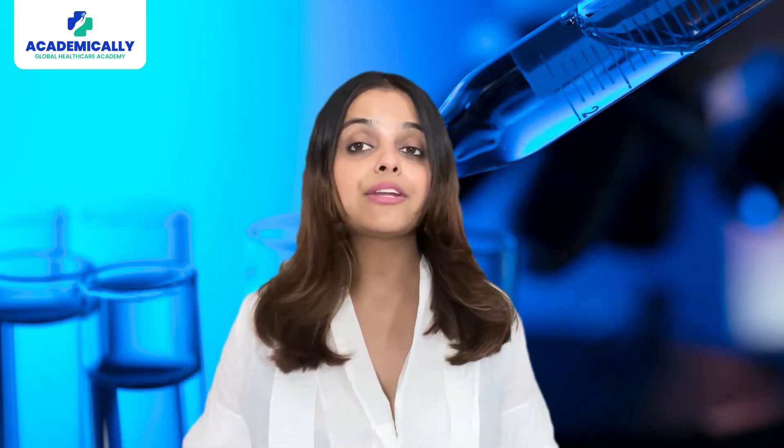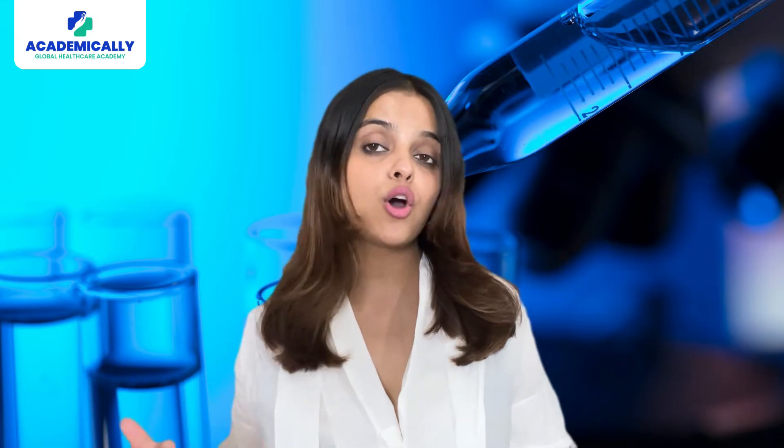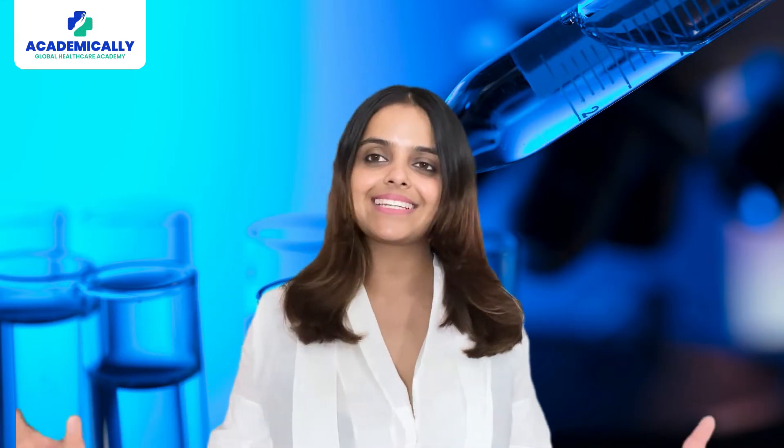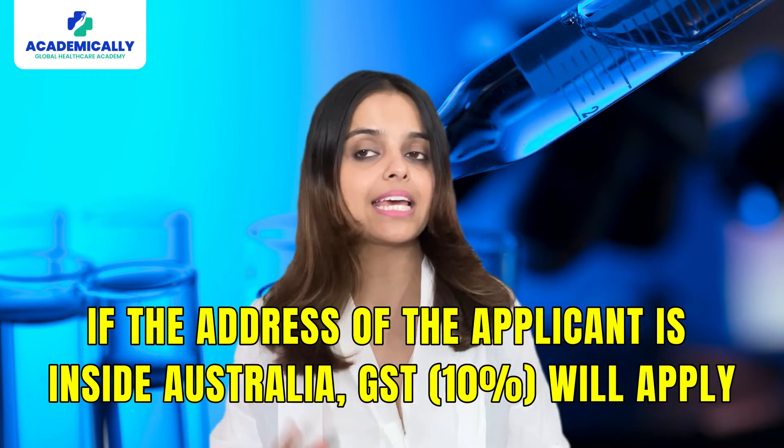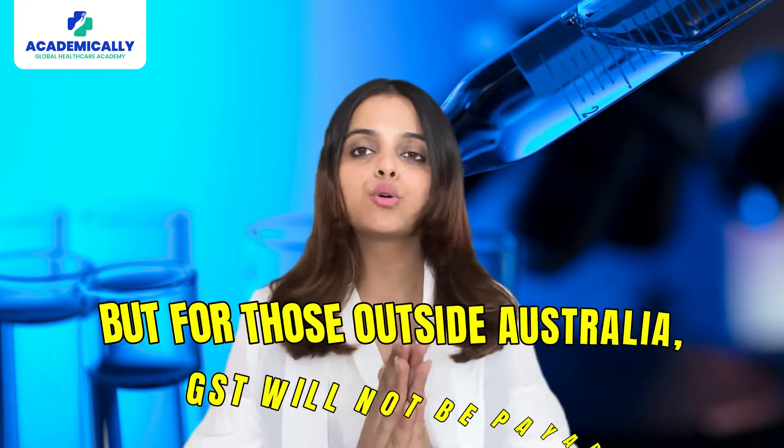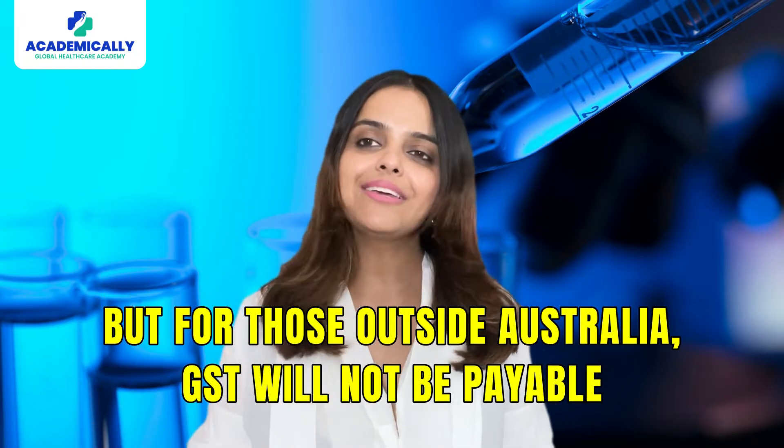The AIMS fee can vary depending on the residential or postal address of the applicant. If the address of the applicant is inside Australia, GST of 10% will apply, but for those outside Australia, GST will not be paid.